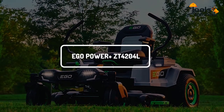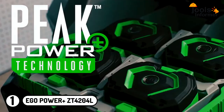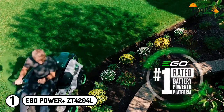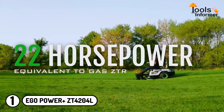Ego Power Plus ZT420-4L: Top on our list is the Ego Power Plus Lawnmower featuring Peak Power Plus technology that allows it to hold up to six Ego 56V Arc lithium-ion batteries. Additionally, this electric lawnmower produces up to 22 horsepower, which is equivalent to a gas engine.